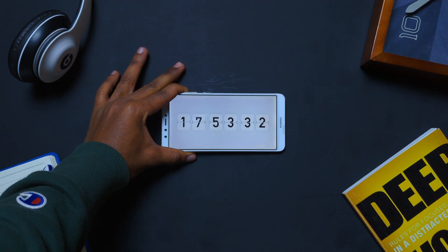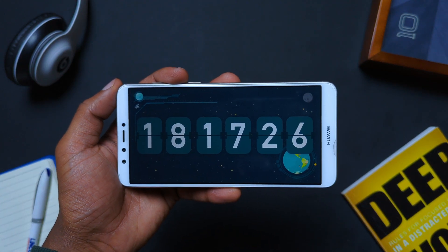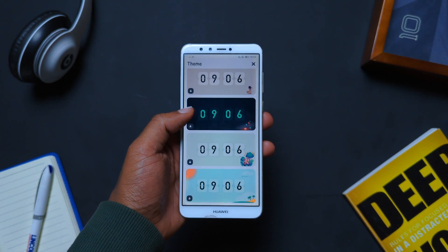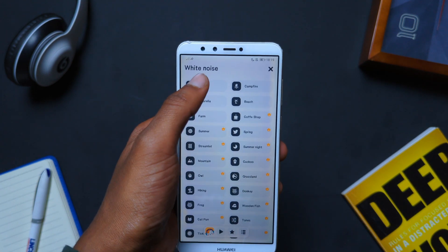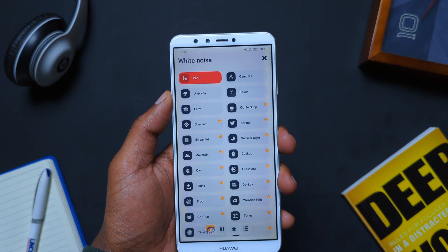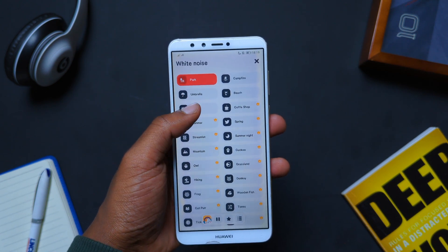Next on the list is an app called Flip Clock. As the name suggests, this is a flip clock with super beautiful animations and clock faces that make any work or study setup look awesome. The fun part is that the app has a built-in section with tons of white noise — various sounds like rain, park, campfire, and more — that are pretty calming to listen to while studying or working.